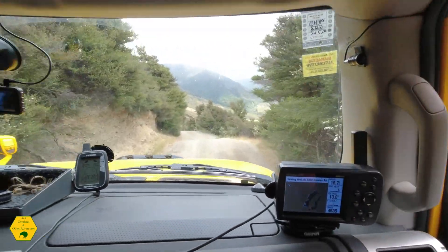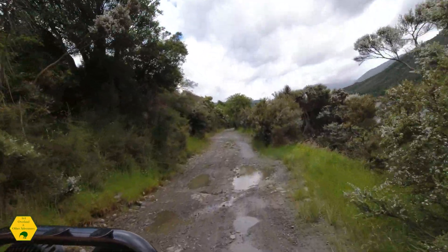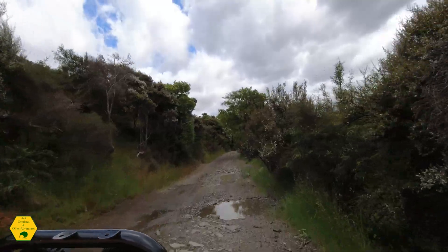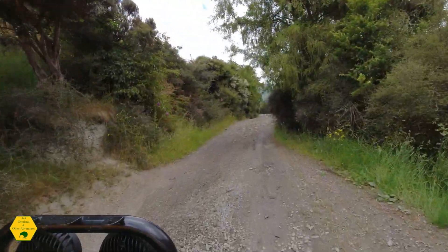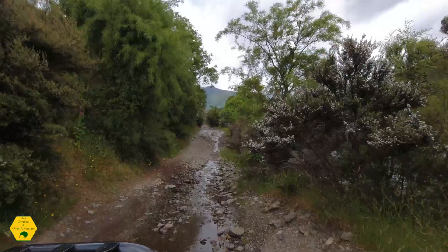On the way in, the first lake you get to is Lake Taylor. The campsite was busy — there must have been probably 50% of the sites occupied. From Lake Taylor there's a track with a gate which runs up the western side of Lake Taylor and goes to Loch Katrine.